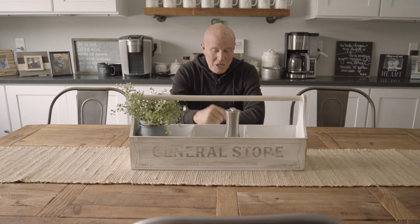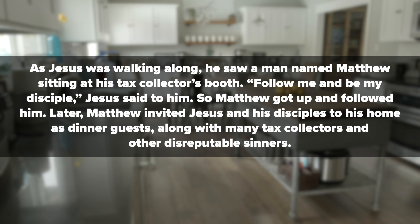But one day, Jesus says two life-changing words to Matthew. He looks him in the eye and says, follow me. Matthew accepts the invitation to follow Jesus, and the first thing he does is throw a party. He opens his home, he opens his table, he opens up his fridge, and he invites Jesus and the guys over to eat. It says: As Jesus was walking along, he saw a man named Matthew sitting at his tax collector's booth. 'Follow me. Be my disciple,' Jesus said to him. So Matthew got up and followed him. Later, Matthew invited Jesus and his disciples to his home as dinner guests, along with many tax collectors and other disreputable sinners.